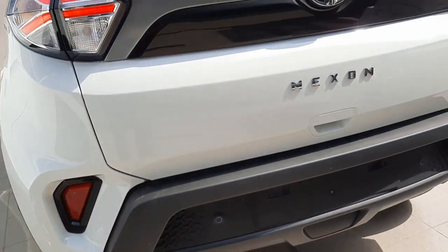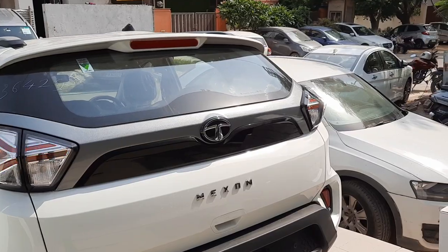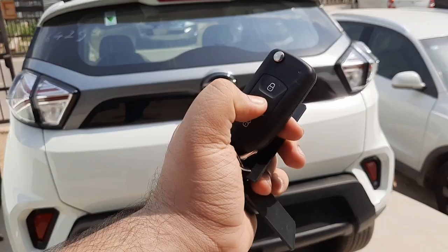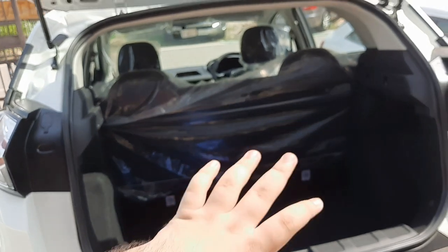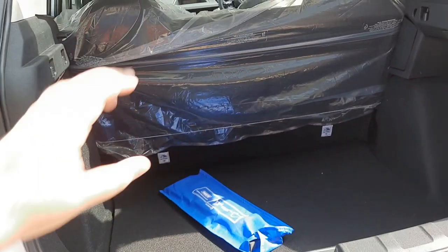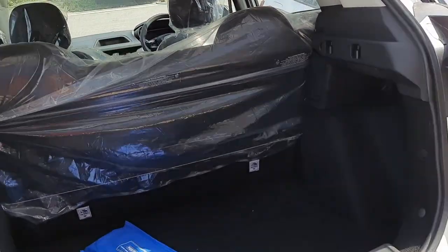There are two rear parking sensors — a slight cost-cutting measure as there's no reverse parking camera, but the sensors do display on the 3.5-inch screen inside. Reflectors are mounted on either side of the bumper. Long-pressing the follow-me-on headlamp button unlocks the boot. The boot offers 350 litres of space with bench-folding rear seats to increase capacity. This is on par with the Hyundai Venue and Maruti Suzuki Brezza, though less than the Kia Sonet and Renault Kiger.